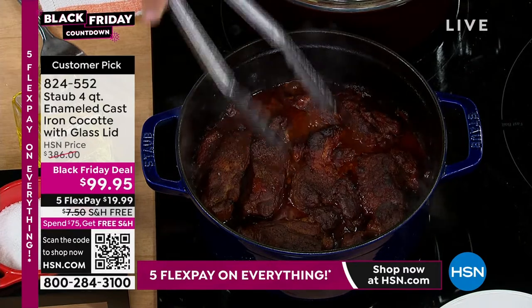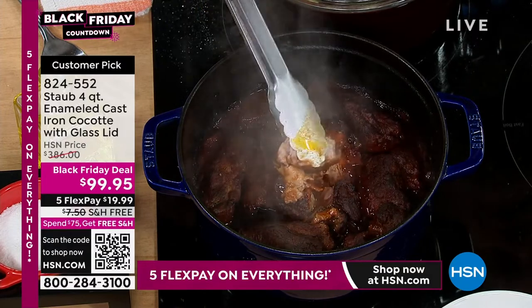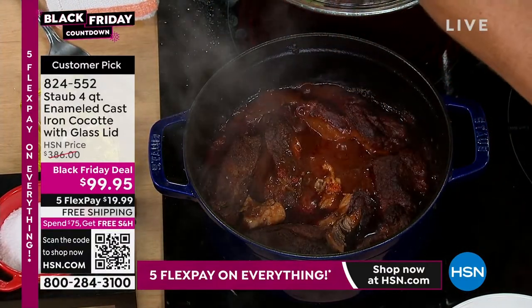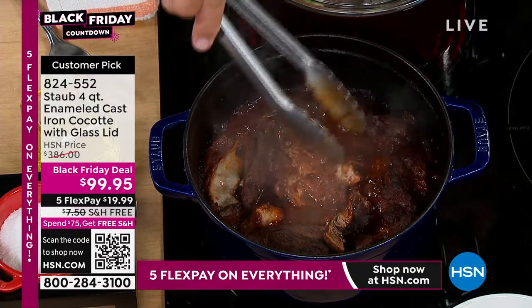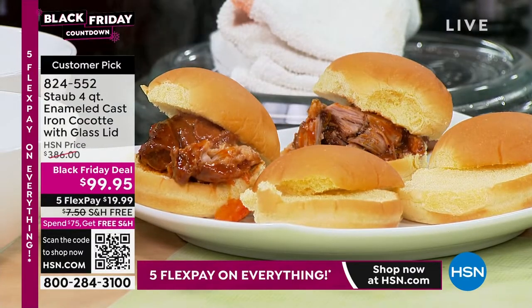Take a look at this — these ribs are literally falling apart. That is beautiful braised short ribs. I've got some dinner rolls — I'm going to put these out on the dinner rolls because that is absolutely melt in your mouth. Beautiful.